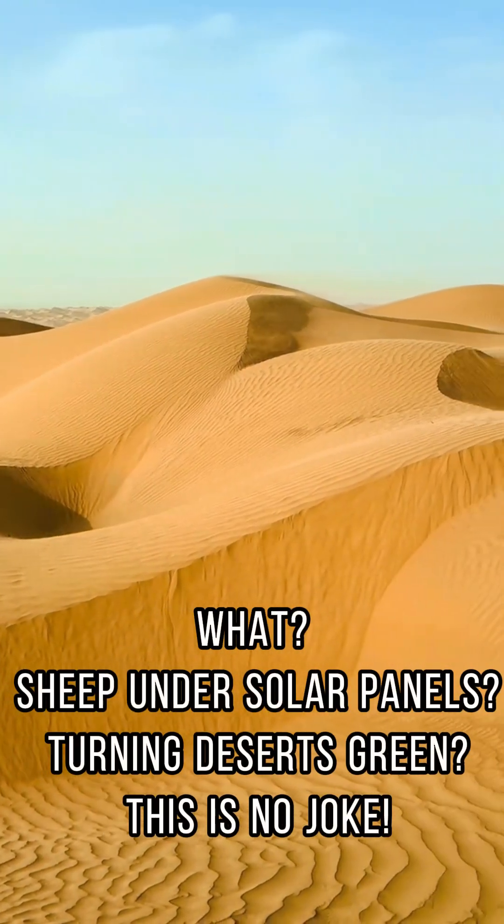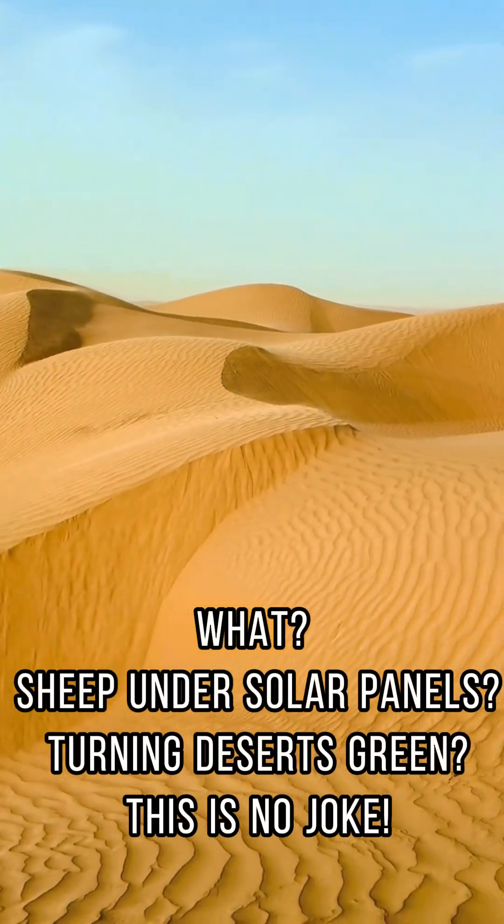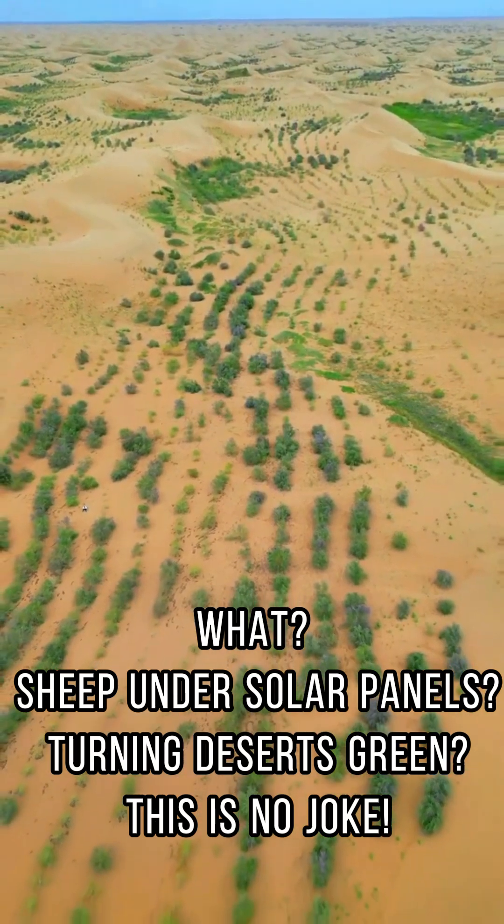What? Sheep under solar panels? Turning deserts green? This is no joke.